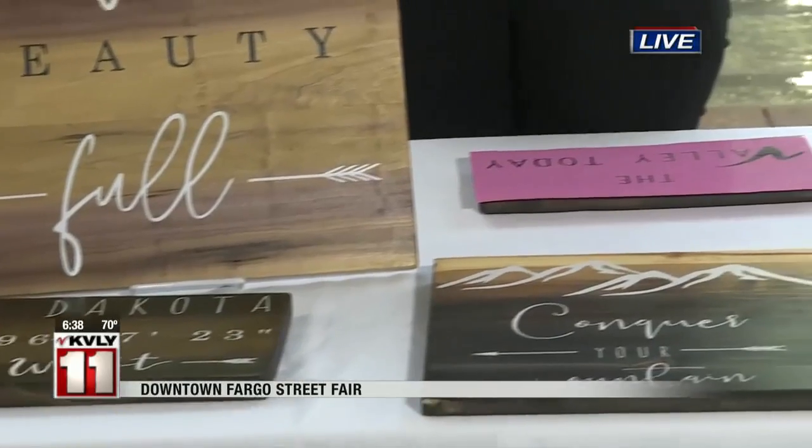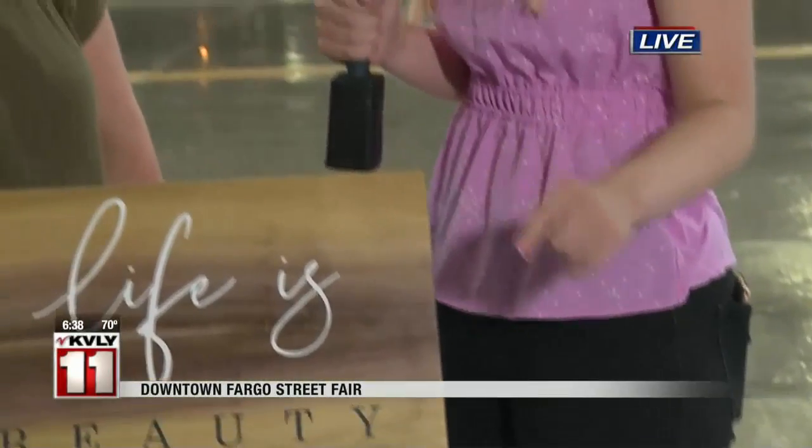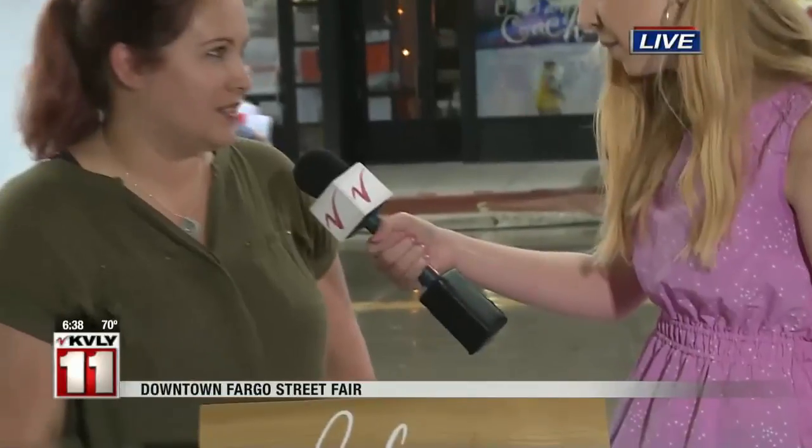When it comes to lettering, you have some stenciling, but you also do some freehand. Yes, it really just depends on the design and the level of detail. I try to do a little bit of both.